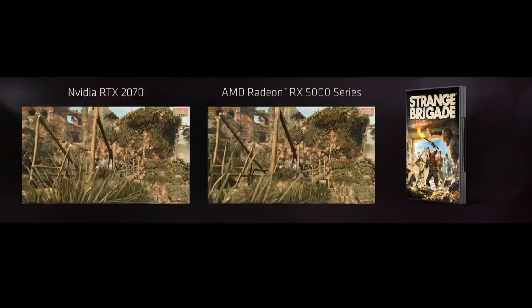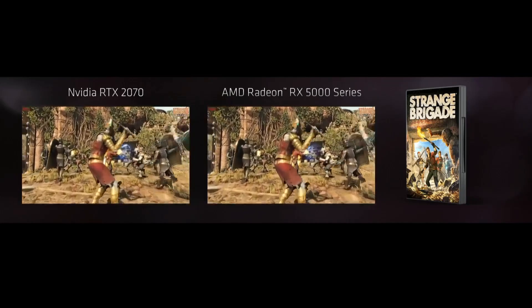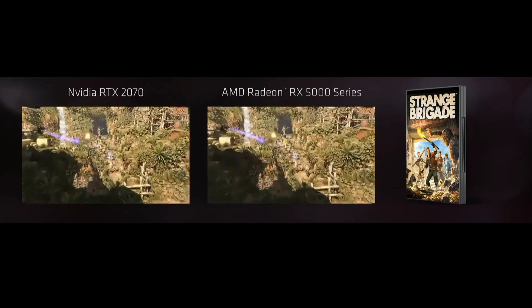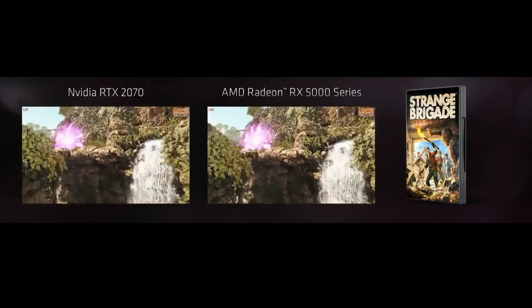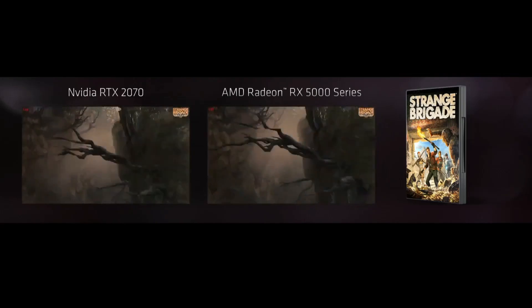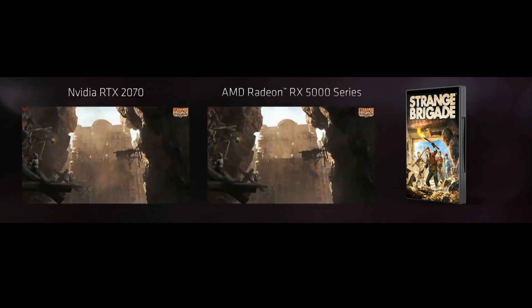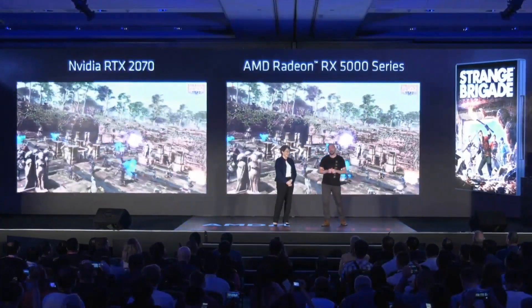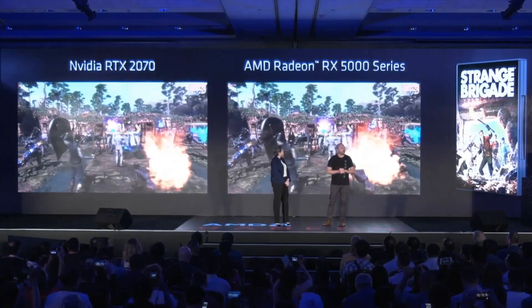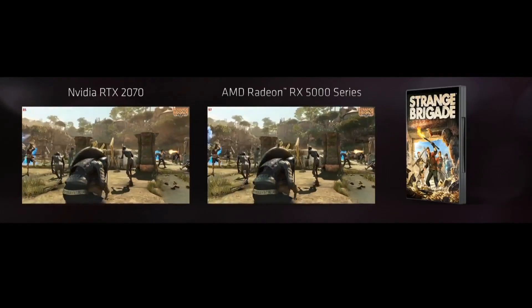The first graphics card AMD will be dropping is the RX 5700. At Computex, AMD ran a side-by-side demo in Strange Brigade — as can be seen here — where the GeForce RTX 2070 was beaten by the upcoming RX 5700 by about 10 percent. It should be said that this was the only game shown, so it's hard to tell if they didn't have time for more comparisons, or if the RX 5700 simply performs exceptionally well for this particular title and might perform worse in others. We know Strange Brigade is a heavily optimized title.